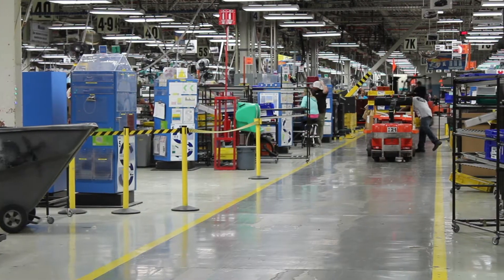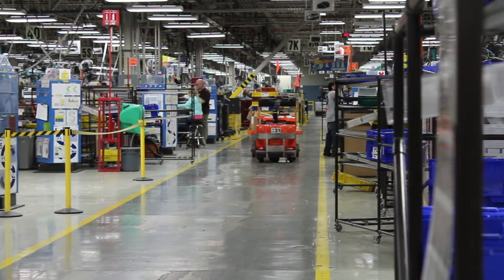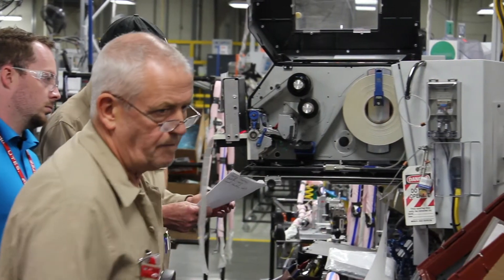Working in maintenance dispatch and spare parts, we attend to all of the maintenance techs and the engineers — quality engineers, launch engineers — to make sure that we keep those machines running to produce those quality parts that we are providing to our customers.